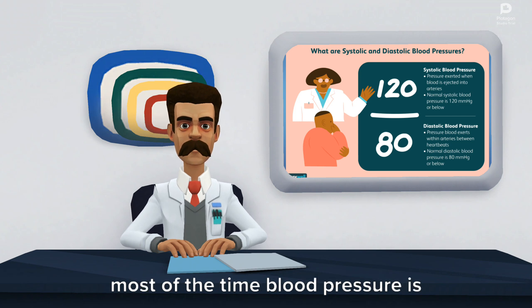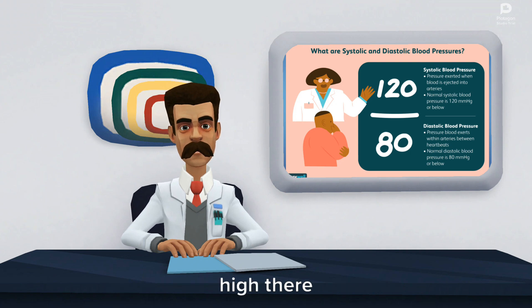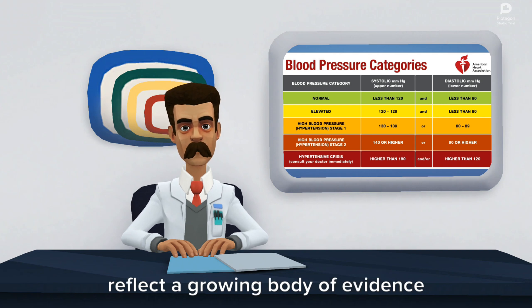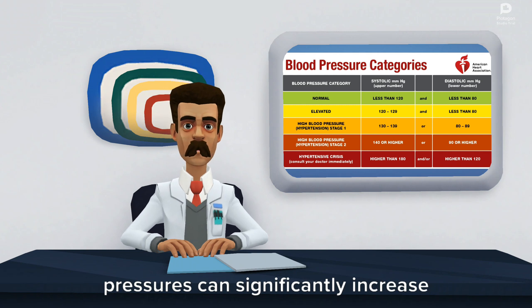Most of the time blood pressure is taken in the brachial artery in your upper arm because the pressure is high there. The guidelines for categorizing blood pressure have recently changed to reflect a growing body of evidence that shows even moderately high blood pressures can significantly increase your risk for developing heart disease.